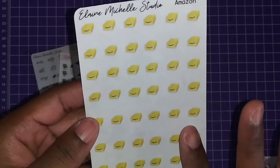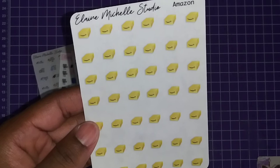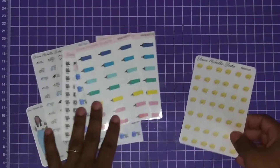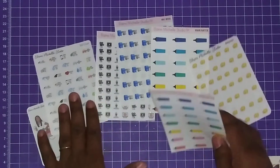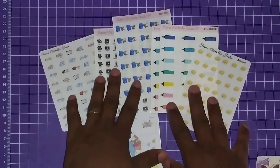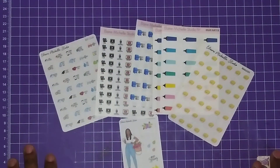You guys know I love my Amazon, so I got my Amazon stickers. This is what they look like, and that's my full order from Elaine Michelle Studios. I'll put her information in the description box below so you can go check her out. Show some love by liking, commenting, sharing, and subscribing. Thanks for watching — until next time, be blessed!